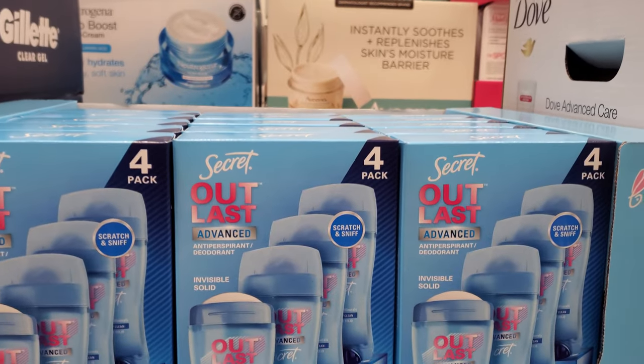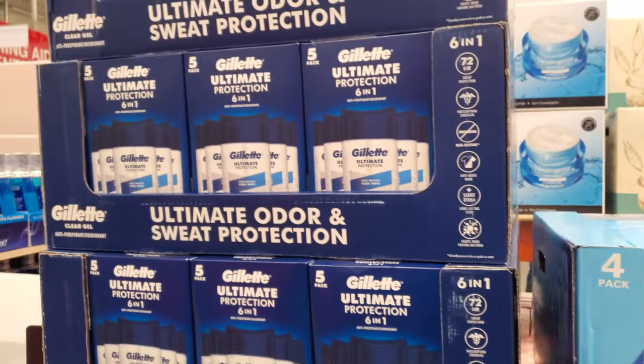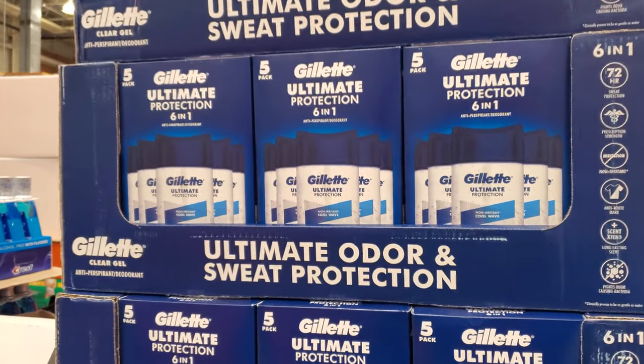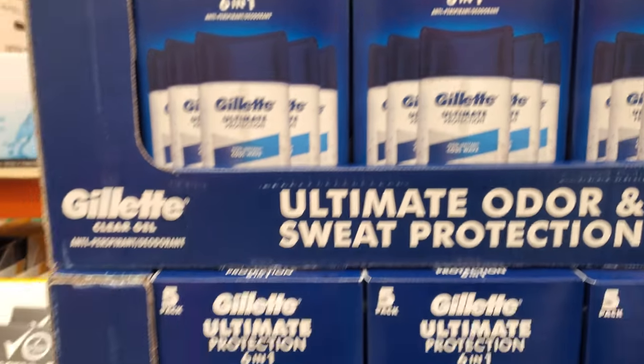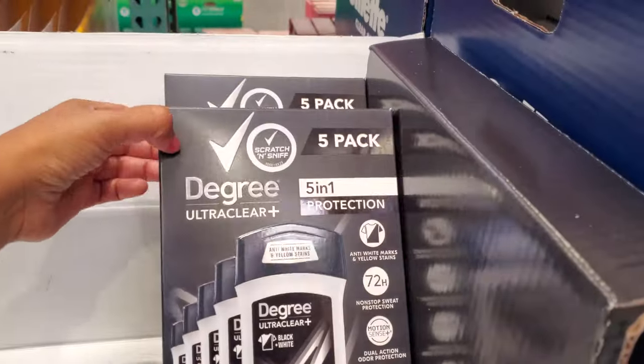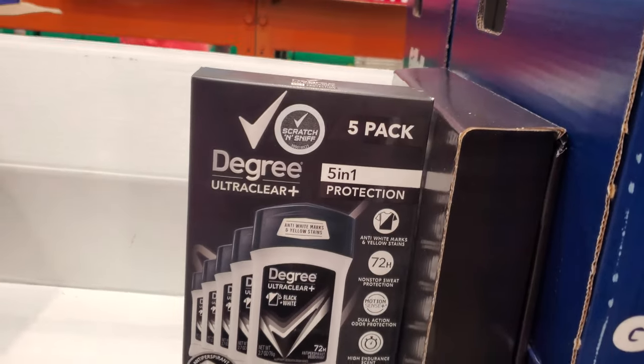$15 for Secret and you will get a five-pack. Gillette — I haven't seen this brand in a while. $17 for the gel, it will be clear. And then $10.50. Looks like a lot of people are buying this one. Ends on the 20th.